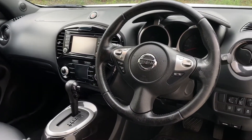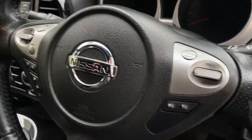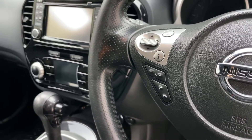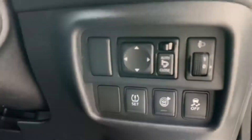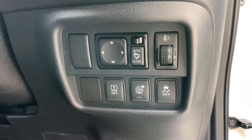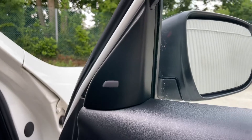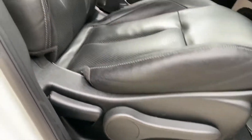Let's take a look inside. Three spoke multi-function steering wheel with cruise control options and speed limiter, and audio multi-function controls on the left hand side. Four electric windows, electrically adjustable and folding wing mirrors. You've also got the Nissan Safety Shield which gives you lane departure warning, blind spot detection and pre-collision safety.